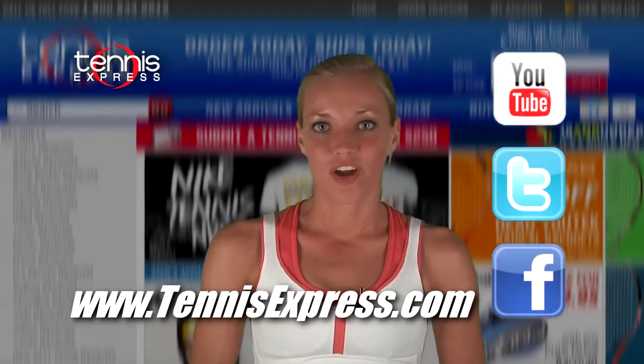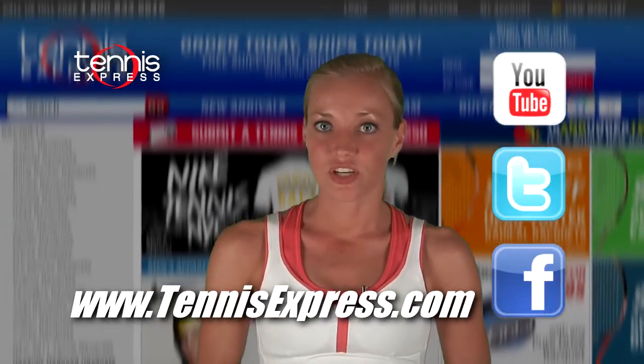She may not have grabbed the title this year, but as always, Maria Sharapova looks stunning and stylish on the court. Thanks for watching. I'm Rachel and that was your 2011 US Open Gear Guide.